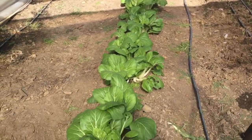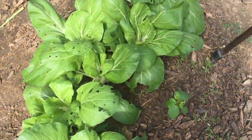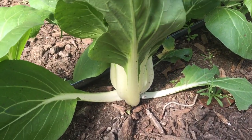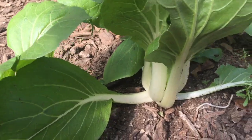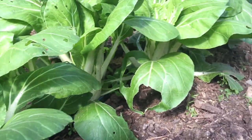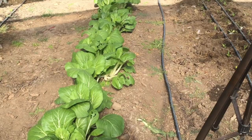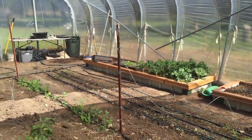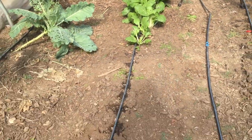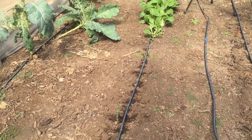All this right here is bok choy — or pok choy depending on where you're from. We grow this stuff all the time; we're big juicers and this stuff has a really high water content. A lot of people sauté it — it's an Asian green used in stir fries. There's one succession here and I've got that other tray that isn't doing great but I've got some plants, and I'm going to continue this row on down.